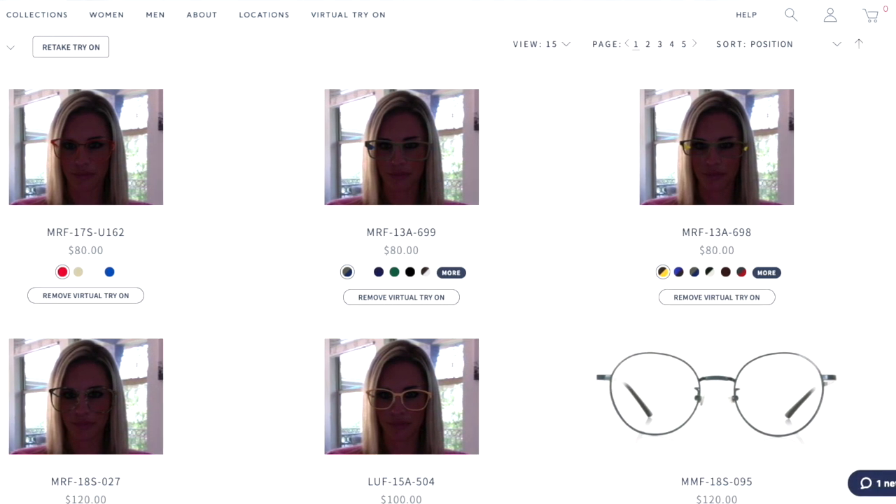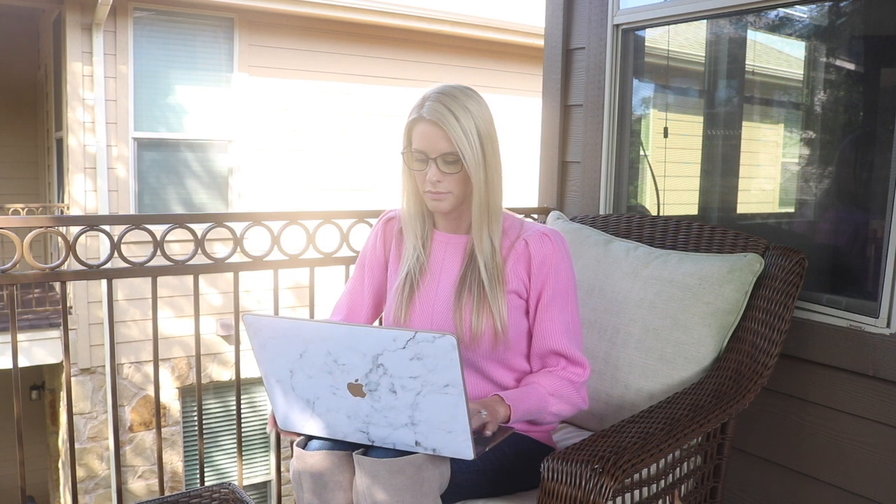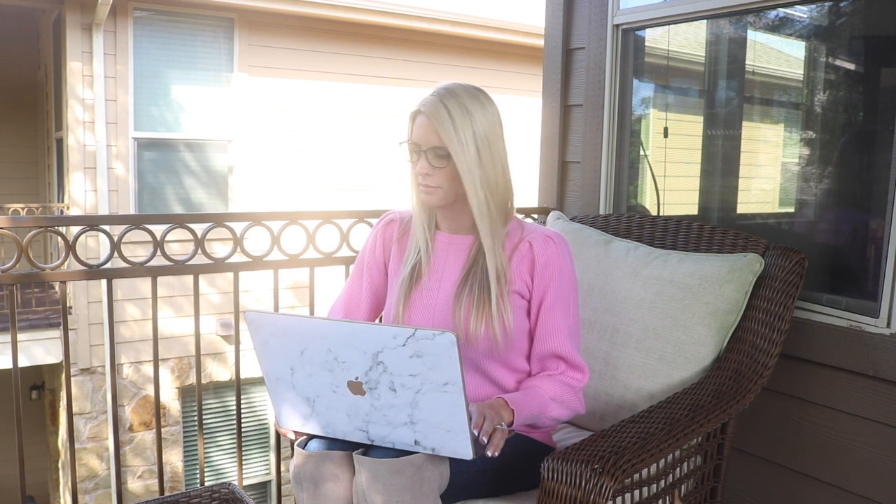There is no need for an app to download. All you have to do is jump on your computer, jump on their website, and you are good to go. The virtual try-on sessions right here in the comfort of your own home — I'm all about it.